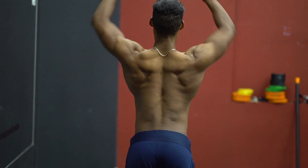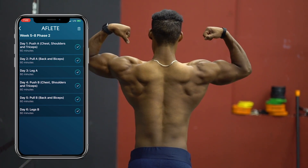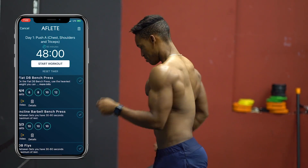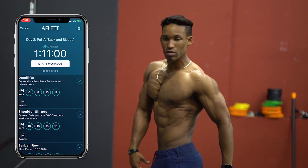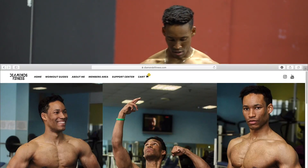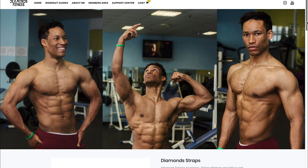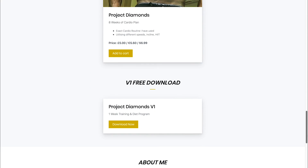My training week looked like this: Monday — push (chest, shoulders, triceps); Tuesday — back and biceps; Wednesday — legs; then repeat the cycle with Sunday off. For my free push-pull-legs program, click the link in the description and scroll to the bottom of my site to find the free version.